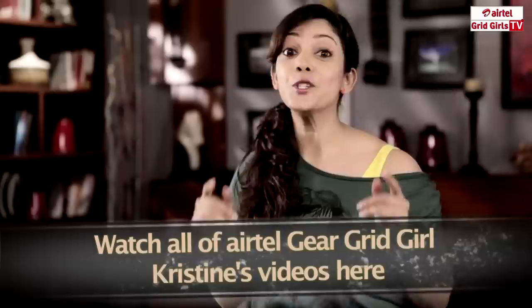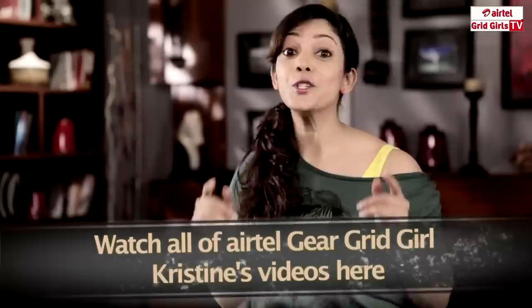If you want to score 100% in the F1 aptitude test, you better watch all my videos. Because that's the only way you'll be able to be part of our pit crew at the Airtel Indian Grand Prix.